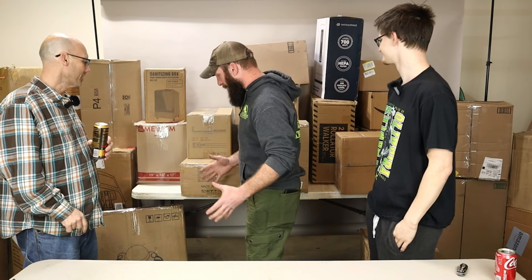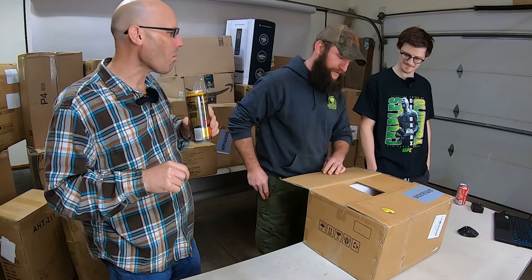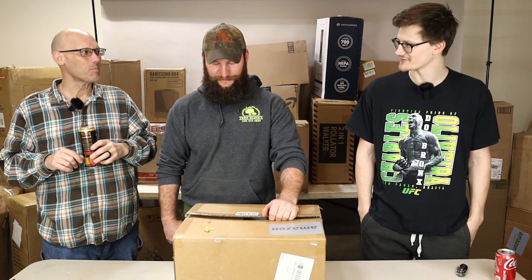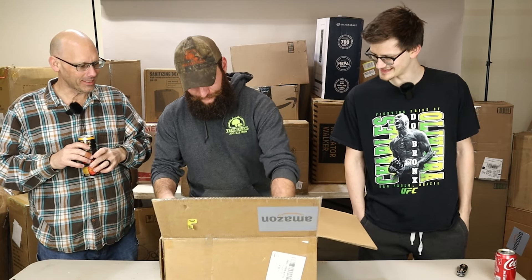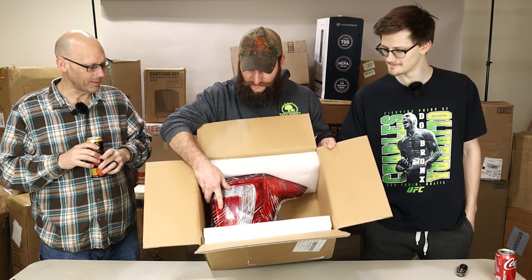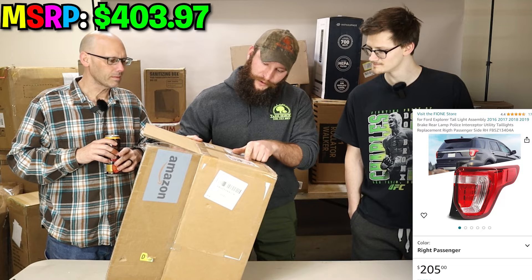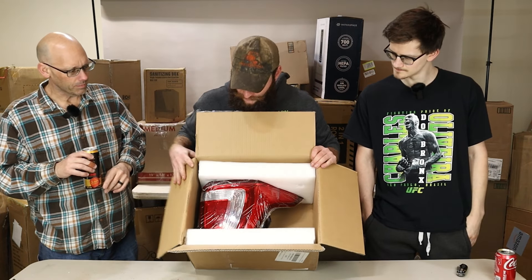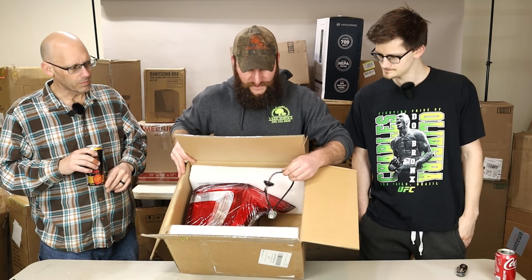I want to do a box. It's light, so I'm disappointed already. It's a surprise. Let's see what we got. I know what that is. It's a tail light. What is that, like a Lincoln? So this is a tail light — it's the Ford Explorer, 2016 to 2019. Still new, all wrapped. Doesn't look like anything's broken. The wiring harness is still there.